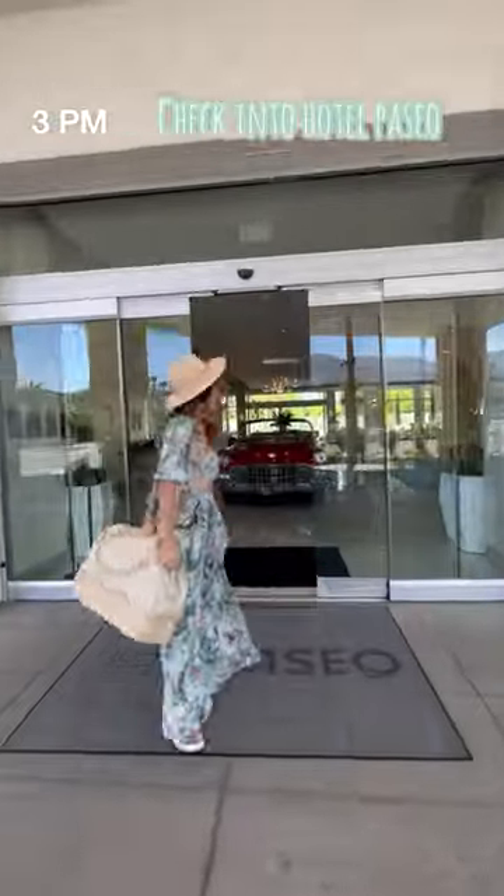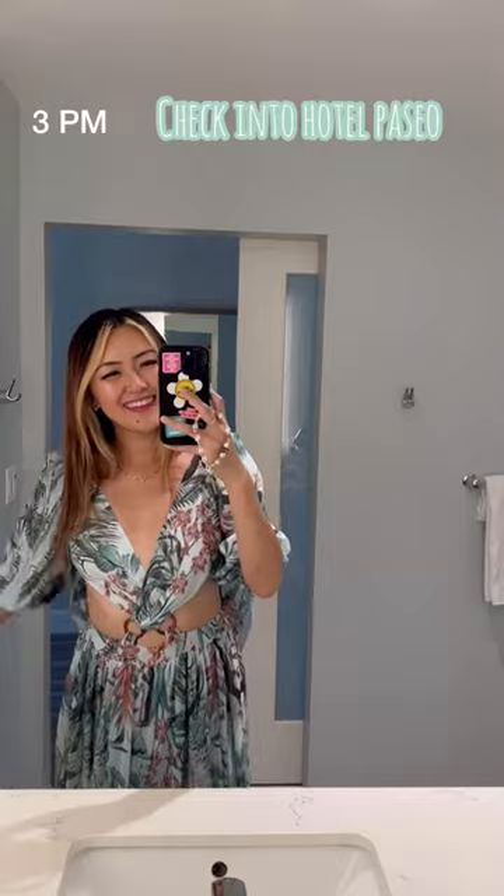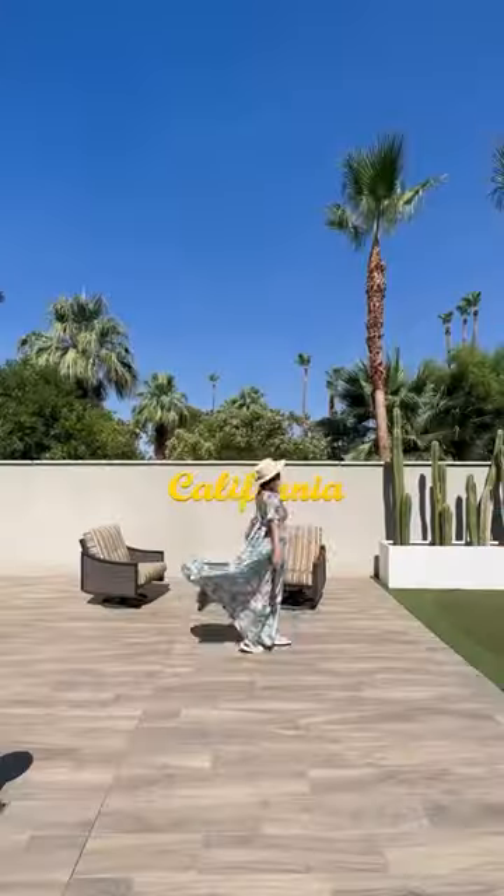After walking around, we checked into Hotel Paseo, and it was so stylish, cute, and modern. They have all of the amenities included, and their pool and back area was perfect for games, hosting, and more.